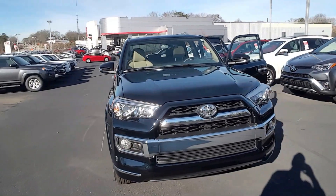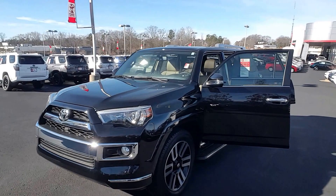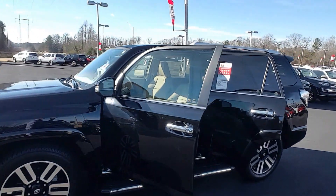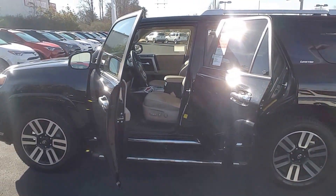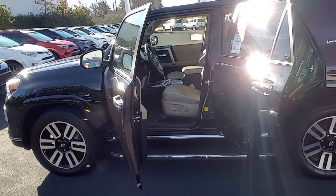Beautiful 4Runner. I look forward to speaking with you soon. Again, this is Randy at the Grange Toyota. Give me a call, we'll chat some more. Have a great day and enjoy this weather.